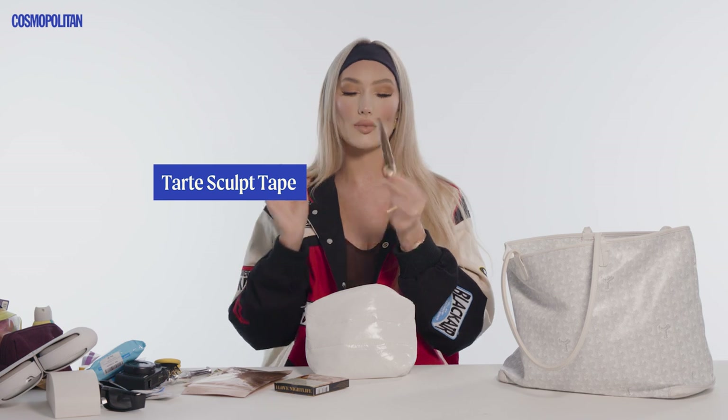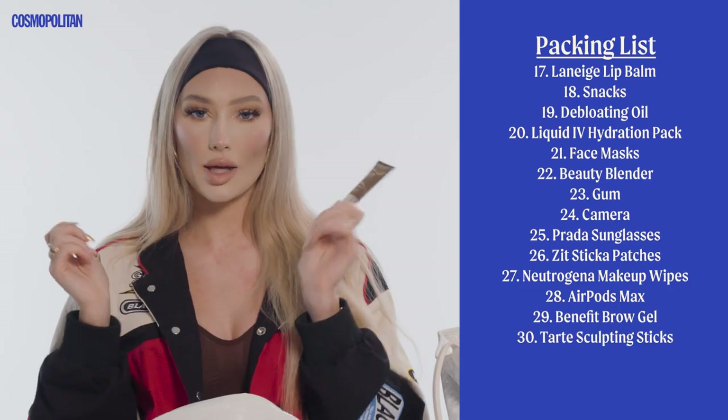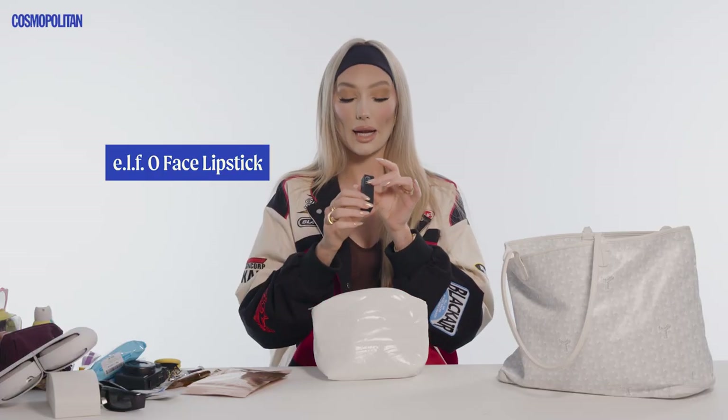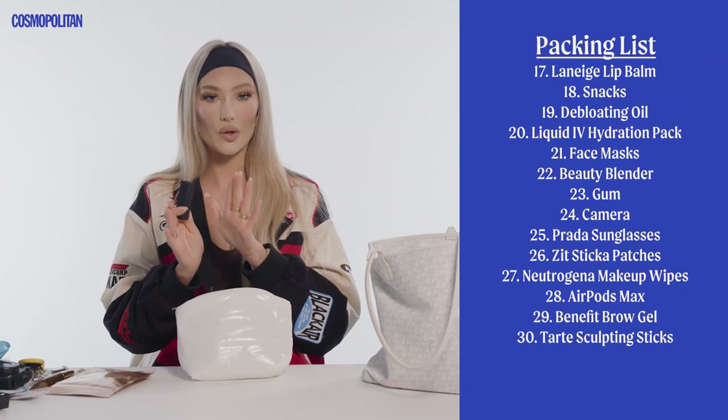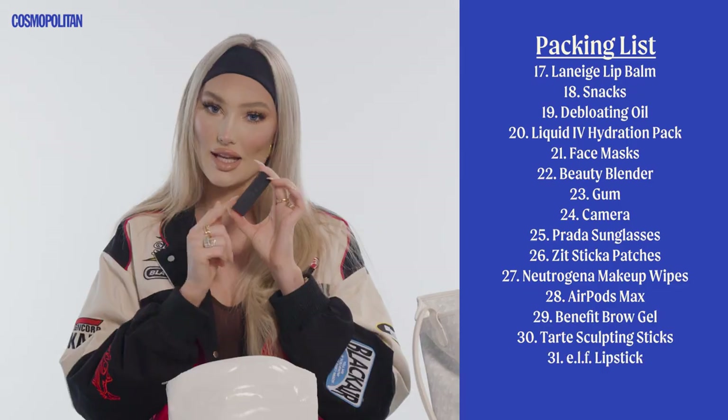We have some more sculpting sticks — this is the Tarte Sculpt Tape. Just like the Charlotte ones, you do a few little dots, blend it in, and you're looking like a brand new person. Then I have my O-Face Satin Lipstick by ELF in shade No Doubt. I love nude lipsticks — this is the perfect nude and I cannot go anywhere without one somewhere in my bag.